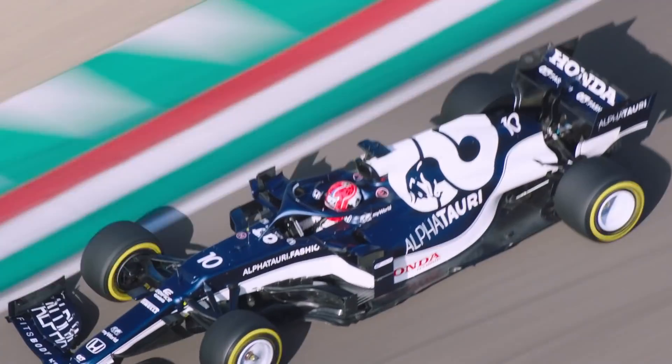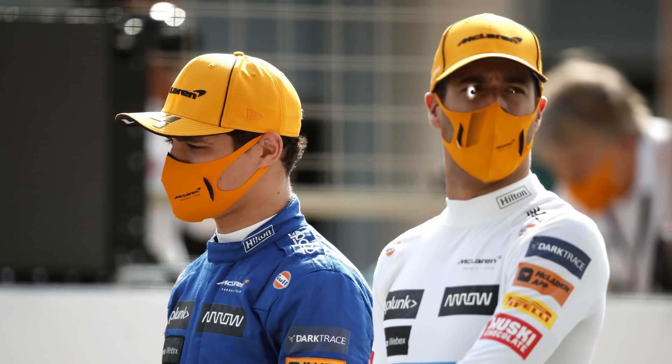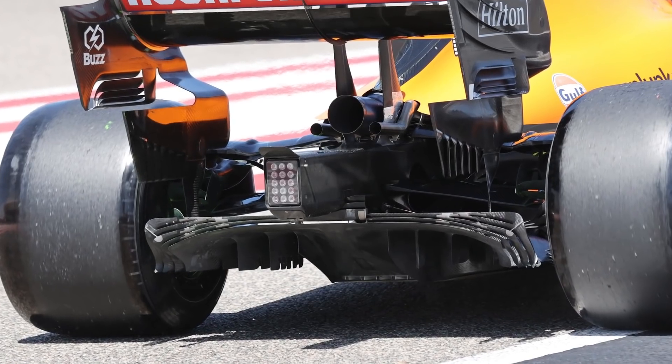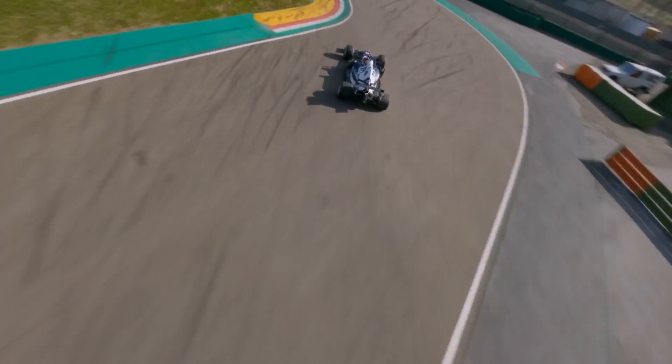Although we expect the teams to assess their data from the Bahrain test and look at additional ways to improve at the season-opening Grand Prix, they'll surely be casting sideways glances at the innovations their rivals have brought. Will we end up with a full house of rippled floors come the end of the season, or will McLaren's diffuser fins become the first component to receive future copies? We can't wait to find out.